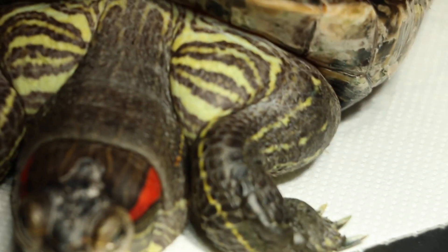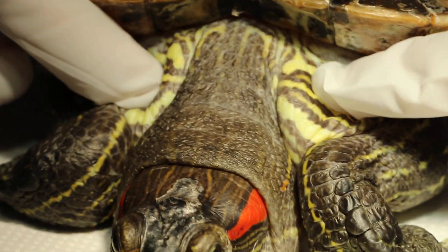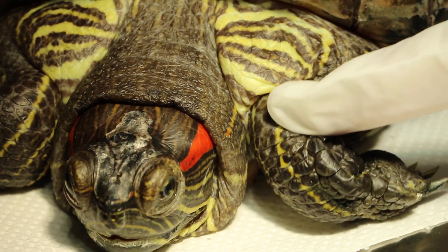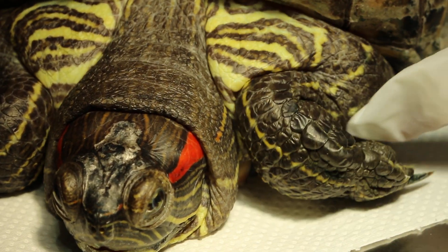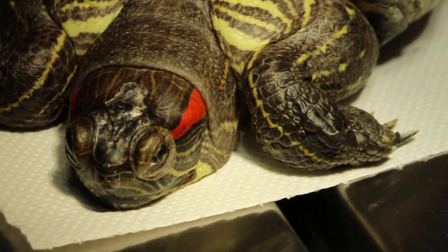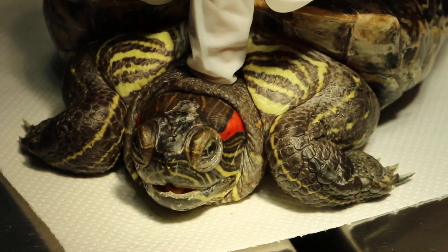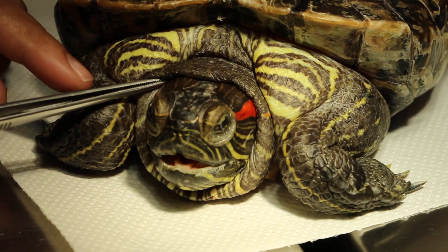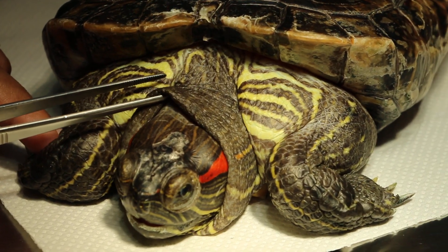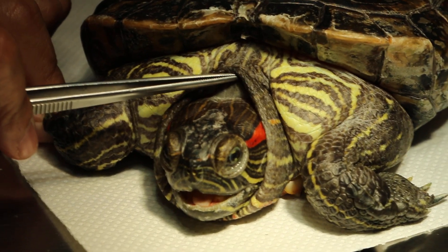Now we look at this red-eared slider. There is some swelling on top as you can see. We have given furosemide — 10 mg per kg. The swelling has gone down. The collar was very much swollen earlier on — show the collar. In a way, it's the collar area and below — it was very much swollen early on.